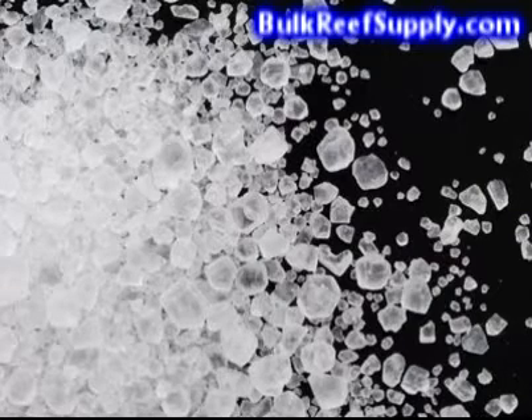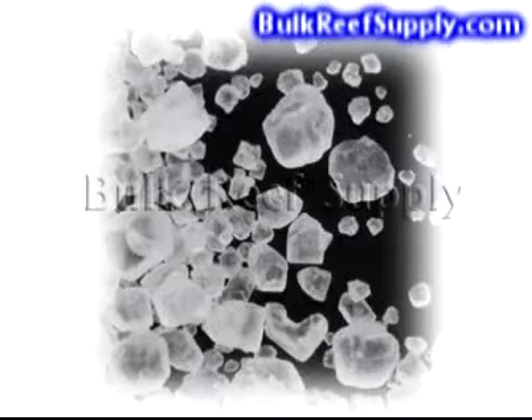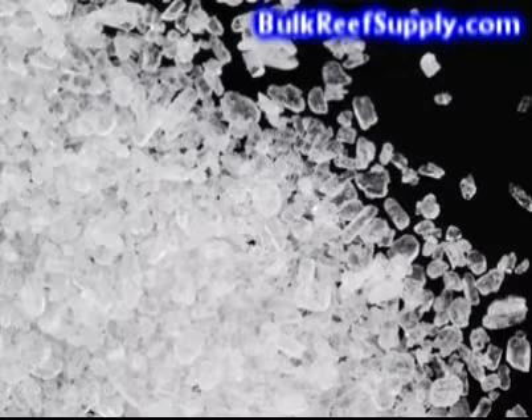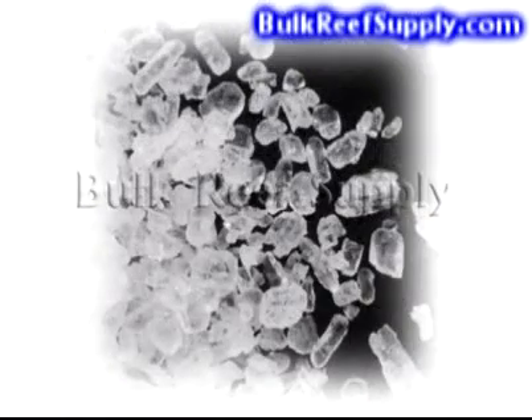Maintaining magnesium levels in the aquarium should be considered equally as important as calcium and alkalinity. However, magnesium's role is slightly different in that it isn't used as much in biological function. Its main role is to inhibit calcium and alkalinity from precipitating out. The ionized magnesium will attach itself to the surface of the precipitate and make it much less attractive to new calcium ions. If you're having difficulty maintaining proper calcium and alkalinity levels, there is a good chance your magnesium levels are low and that is the cause.